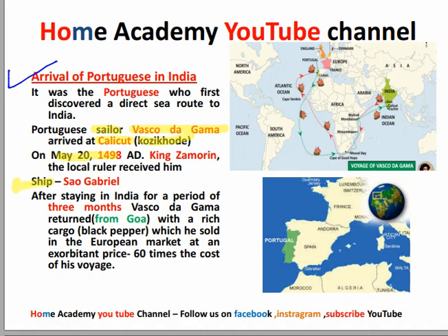Now, how did they come? By ship. Vasco da Gama came by ship. He came to India and stayed in India for three months.